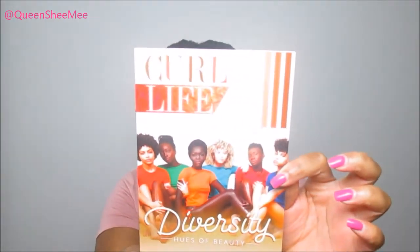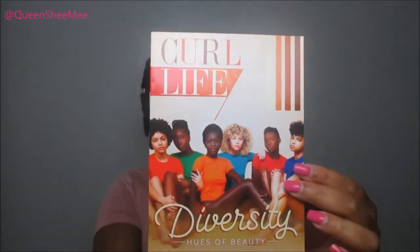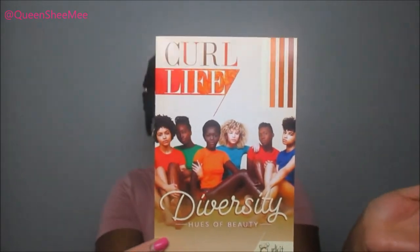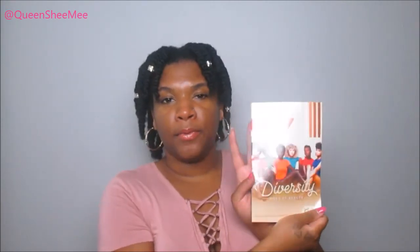I am loving this beautiful picture of all of these beautiful melanated women — they are so gorgeous. Shout out to Cream of Nature because these ladies are beautiful and they've actually been featuring this graphic all over social media, especially on Instagram. I'm pro-Black and I live for that. This is just so beautiful — Diversity Hues of Beauty, the Curl Life pamphlet for August.